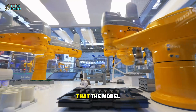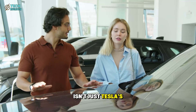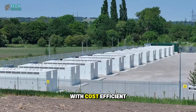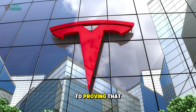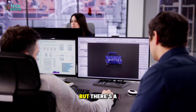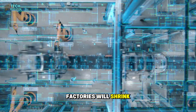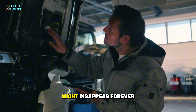Musk himself commented that the Model 2 will shock the industry when unveiled. The Model 2 isn't just Tesla's cheapest car — it's the company's answer to whether electric vehicles can truly become accessible to everyone. With cost-efficient gigacasting, modular batteries, and scalable software, Tesla is close to proving they can. If Tesla succeeds, every automaker on Earth will be forced to rethink how cars are built. Factories will shrink, assembly lines will vanish, and the idea that cheap means low quality might disappear forever.